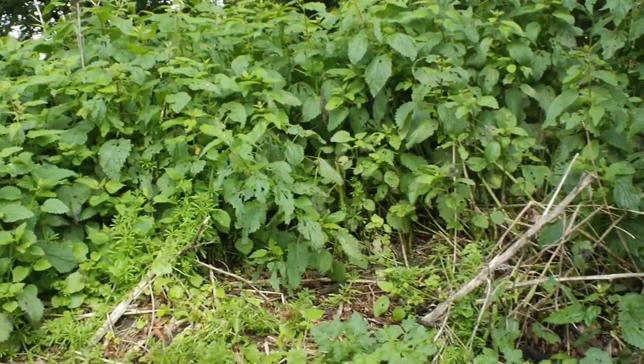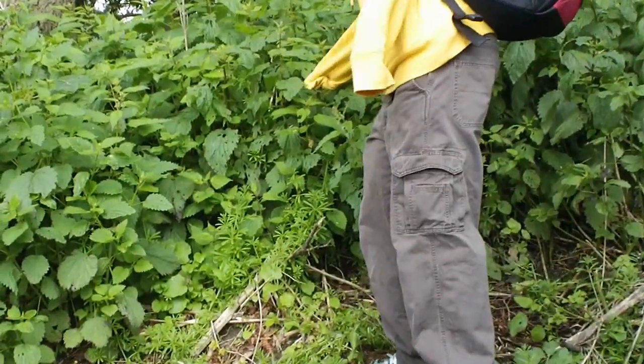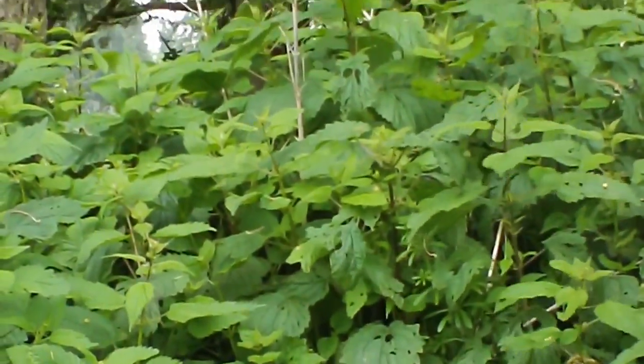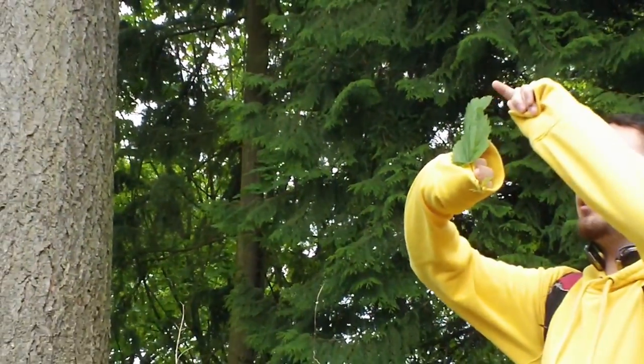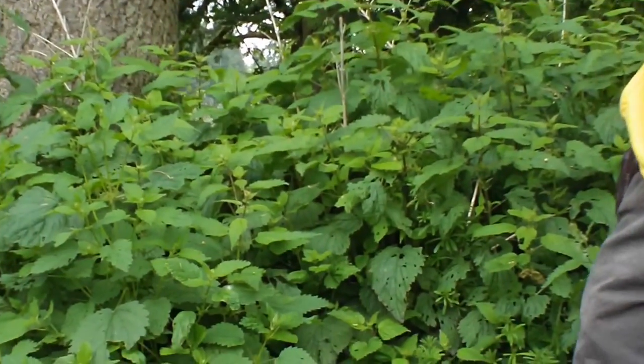So this is Urtica dioica, this is stinging nettle. The way you're going to identify it for class — it's your only serrated leaf, evenly serrated. The leaves are going to be bigger, as you see. Actually, these are too big to harvest now, so leave them alone.